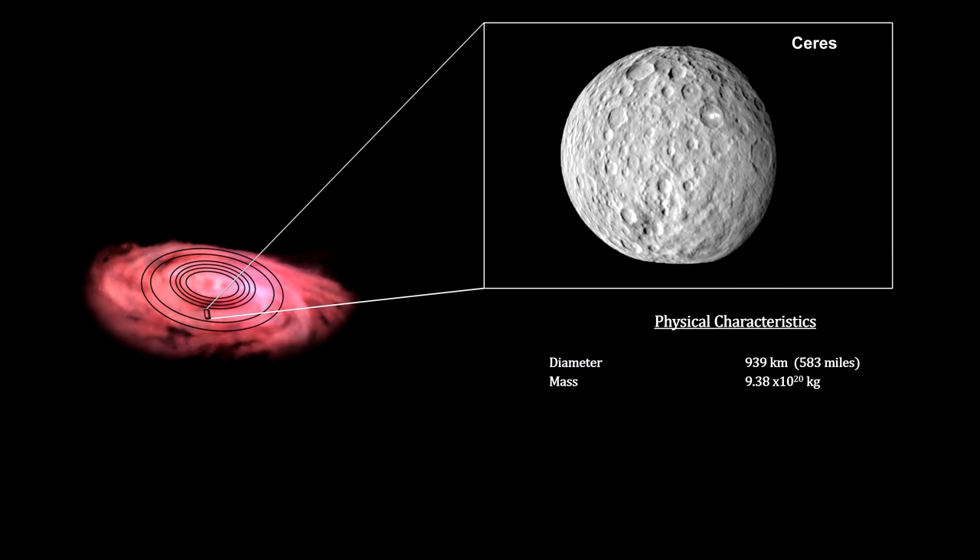By the time the collide-and-merge process creates objects with enough mass to produce a gravitational strength that exceeds the structural strength of the rocks, the object is forced into a spherical shape. Ceres is a good example of this.